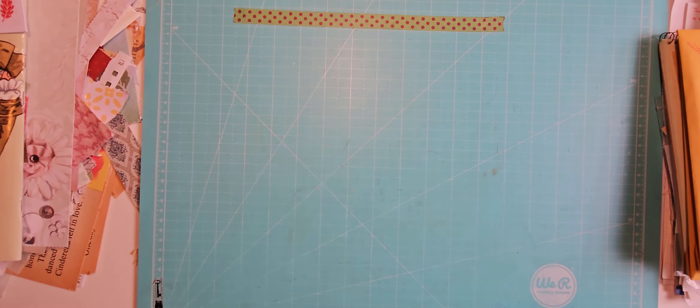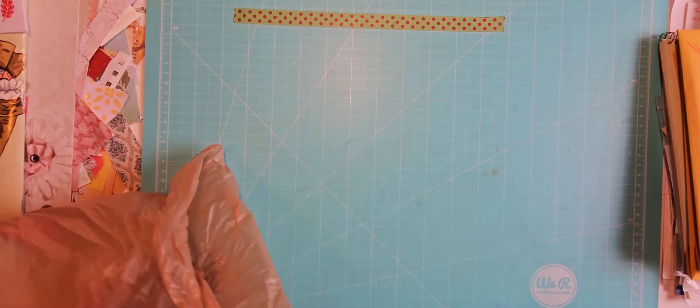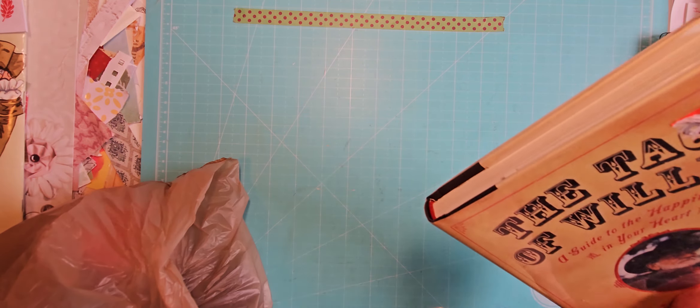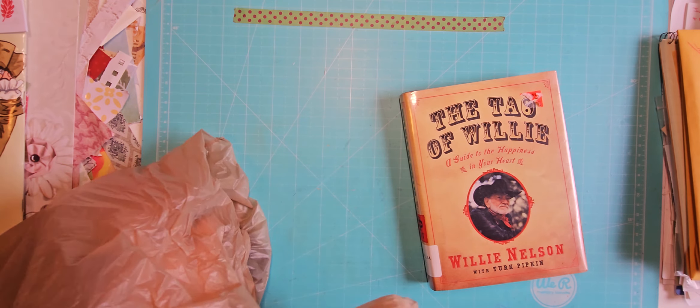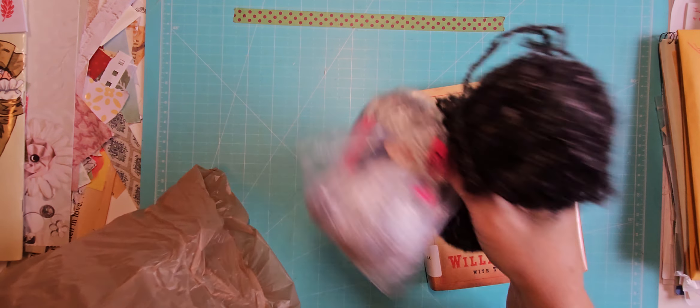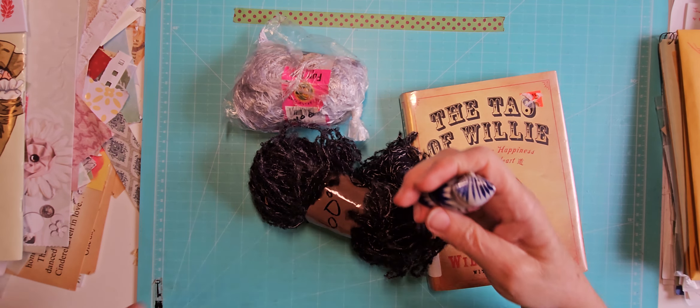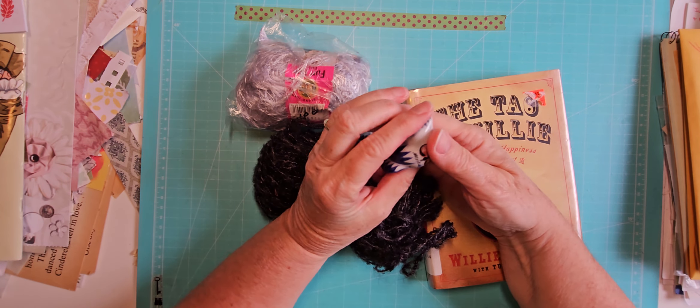I'm not really sure what I'm going to do with all my paper dolls yet — whether I'm going to actually use them in a journal or just collect them. Right now I'm collecting them, so we'll see. I'm going to run out of space here because my floor is covered.